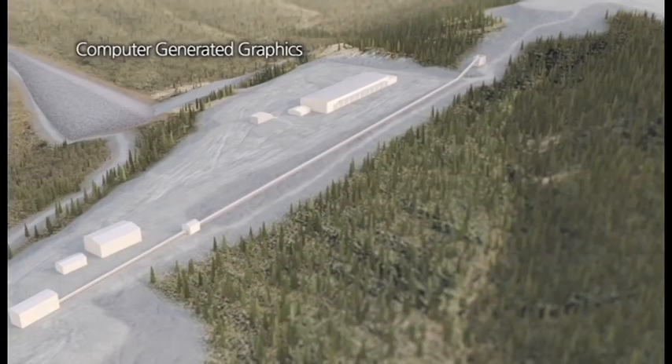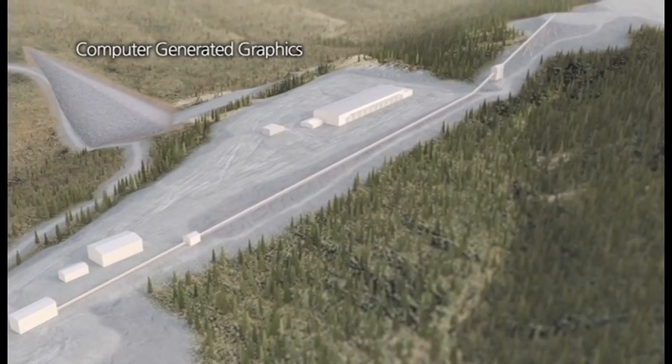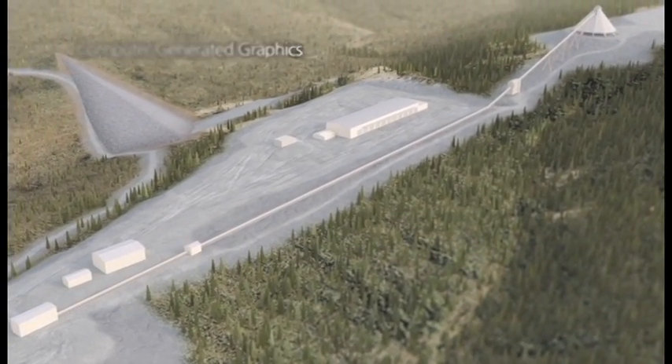Additional infrastructure includes a natural gas pipeline, access roads, an airstrip, accommodations for staff, and port sites.